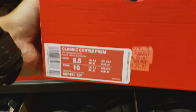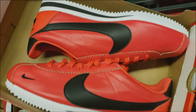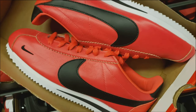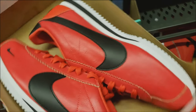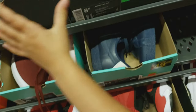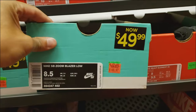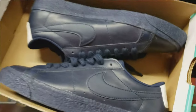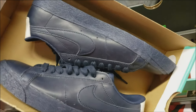Oh, look at these Cortez — $30 for these Cortez. I like those, it's like a hot pink. Bright red, orange or pink — it's a colorful one. Got a grip of these Zoom Blazer Lows for $50, mostly wide sizes. Not a fan of blue shoes though.